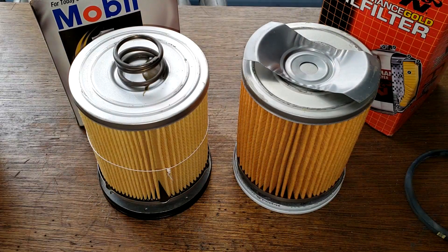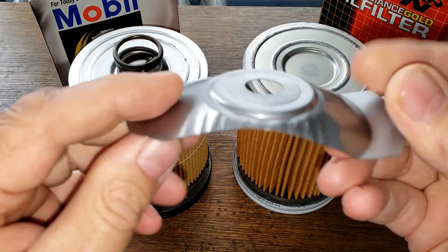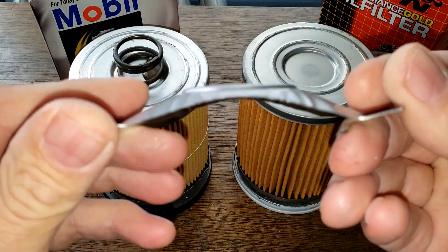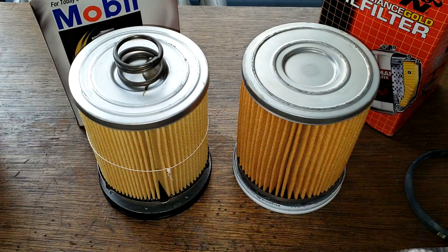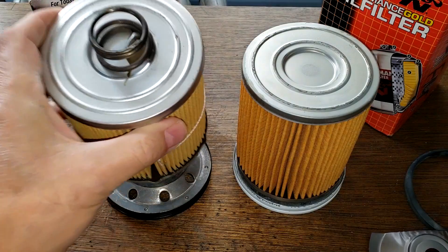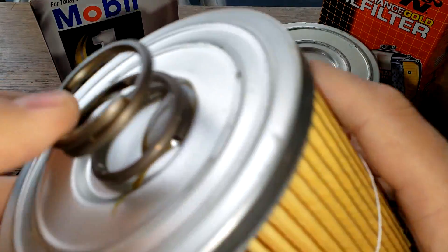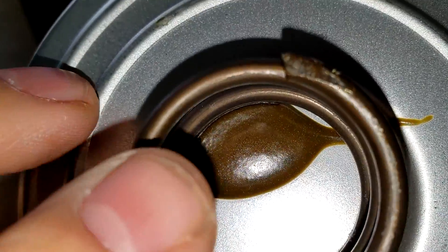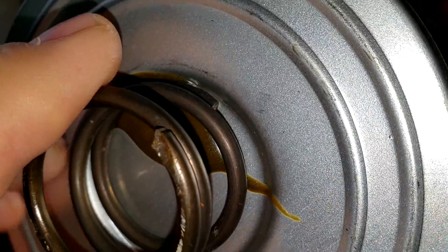The K&N has a stamped leaf spring — a big stamped leaf spring. The Mobil has a coil spring, but it's glued on — you can see they glued it on. So I just left it there.